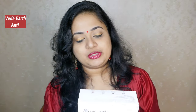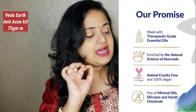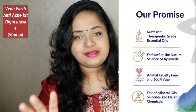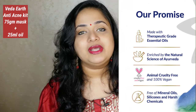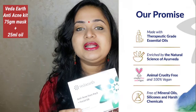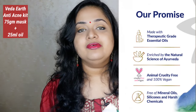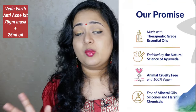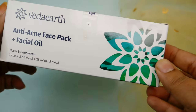That is what we need to add in our routine. I am going to look at the acne-prone skin kit. This is a VEDA Earth brand — anti-acne face pack plus facial oil. This is a dedicated kit for acne-prone skin. VEDA Earth brand is completely made in India, free from all the nasty ingredients like mineral oil, silicone, sulfates — cruelty-free and vegan. There are a range of hair care, skin care, body care, and aromatherapy based products.